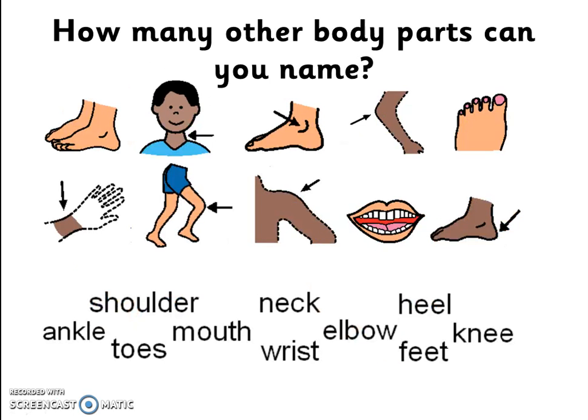How many other body parts can you name? Look at these pictures and words. Do you know which body part is the ankle, shoulder, toes, mouth, neck?